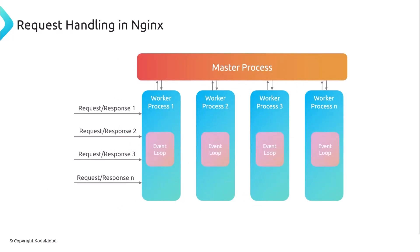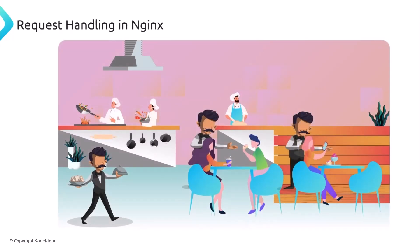Each worker process uses an event loop to manage incoming connections — in other words, each chef has its own assigned waiter. The event loop monitors multiple events simultaneously, such as new connection requests and data availability, and processes them as they occur. So now a restaurant has many chefs, or worker processes, each with an event loop, or waiter, able to handle multiple requests at a time.